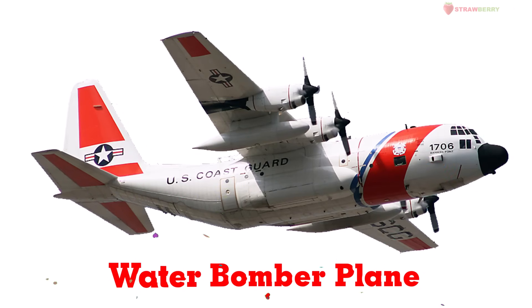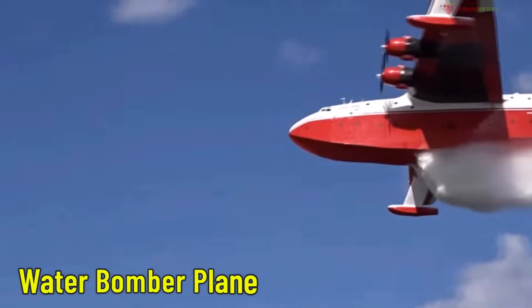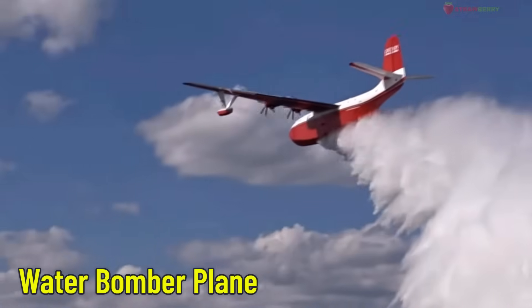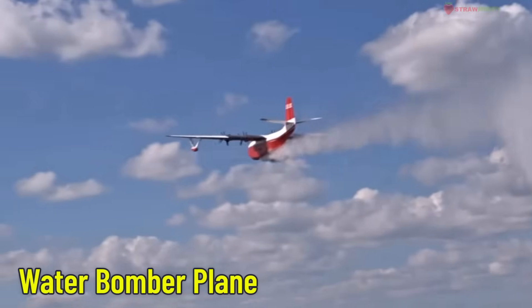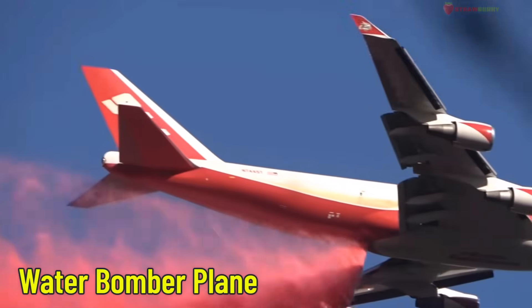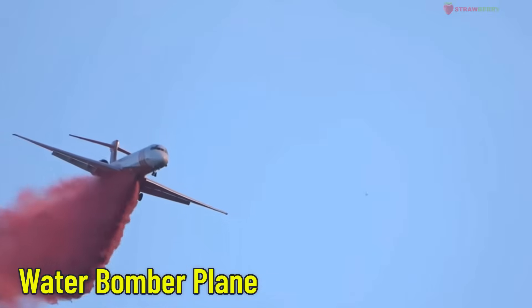Water Bomber Plane — a forest firefighting aircraft. This special plane is used to fight forest fires. It can carry thousands of liters of water and drop it precisely on burning areas to quickly stop the fire.